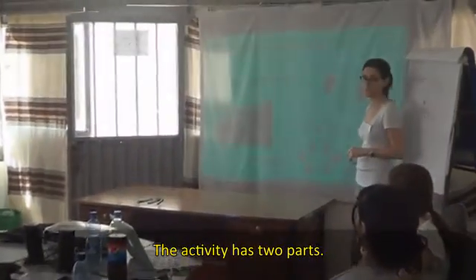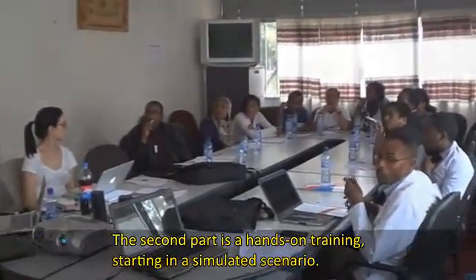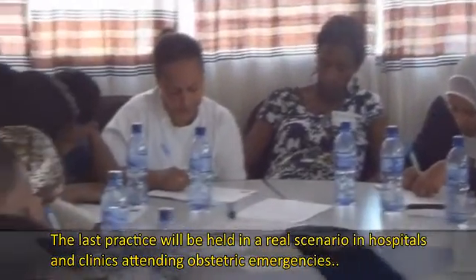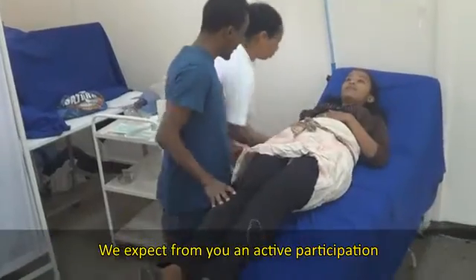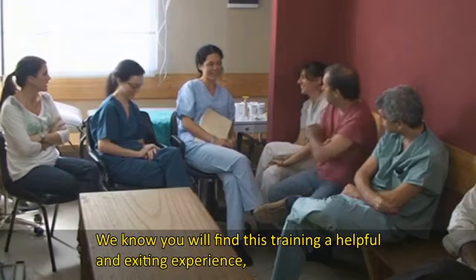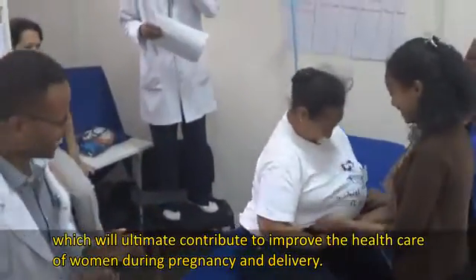The activity has two parts. The first part is a theoretical frame that includes a review of diagnosis and treatment algorithms, as well as pedagogic tools. The second part is a hands-on training, starting with a simulated scenario and the last practice held in a real scenario in hospitals or clinics attending obstetric emergencies. We expect from you an active participation and an open attitude towards this new way of improving healthcare. We know you will find this training a helpful and exciting learning experience, which will ultimately contribute to improving the healthcare of women during pregnancy and delivery.